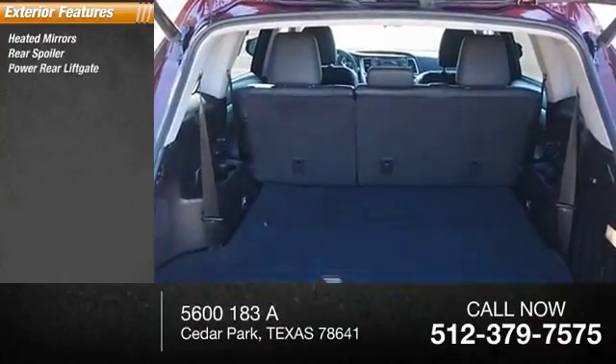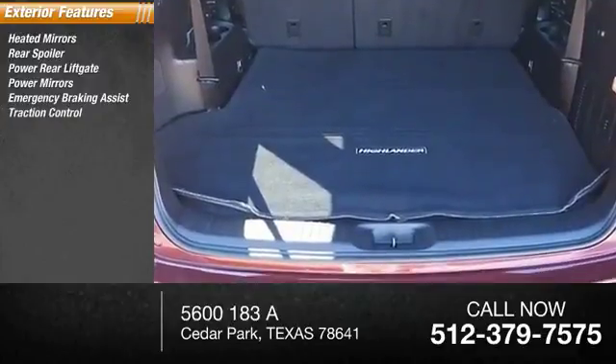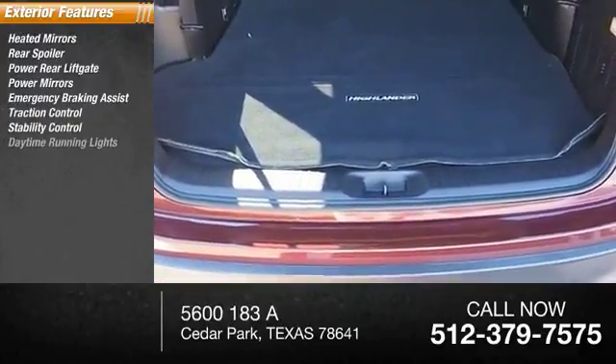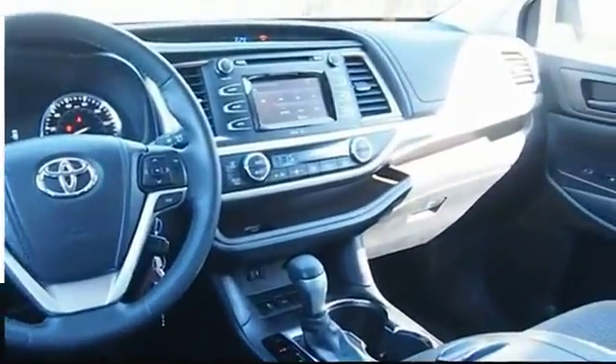Heated mirrors, rear spoiler, power rear lift gate, power mirrors, emergency braking assist, traction control, stability control, daytime running lights, hill start assist, engine immobilizer.